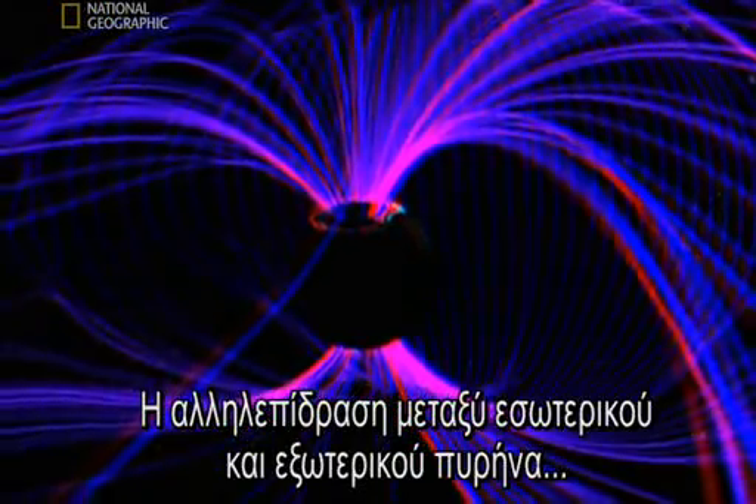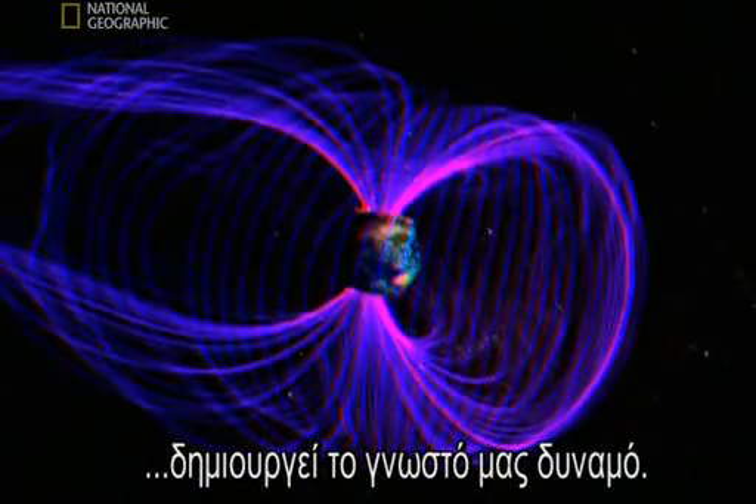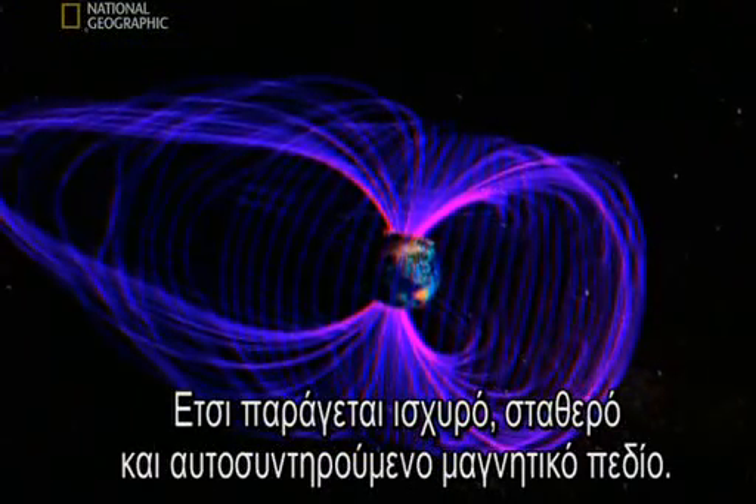Interactions between the inner and outer core create what's known as a dynamo. This generates a powerful, stable, and self-sustaining magnetic field.